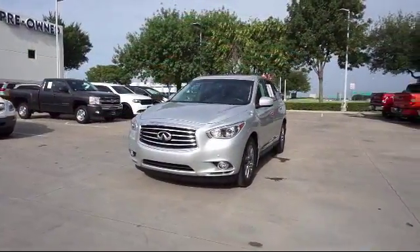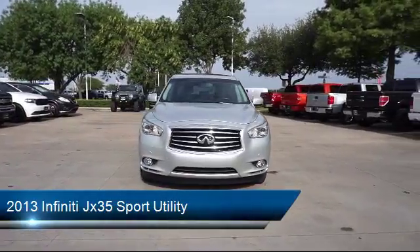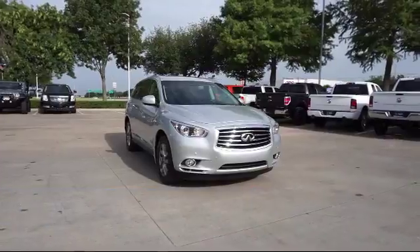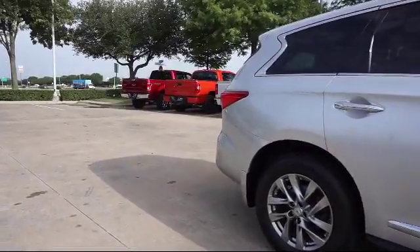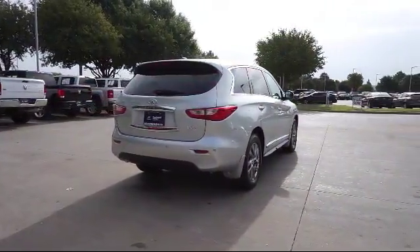It comes equipped with heated front seats, Bi-Xenon HID headlamps, keyless entry, steering wheel controls, third row seating, air conditioning, power liftgate, traction control, power windows, side airbags, and has less than 35,000 miles on the odometer.